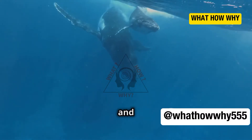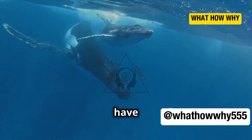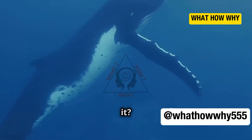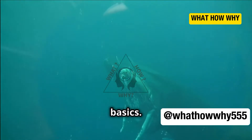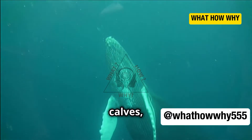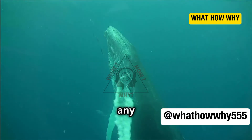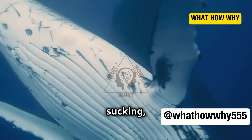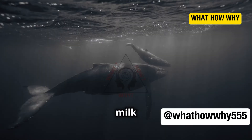Whale calves are born in the ocean, and unlike land mammals, they don't have the luxury of a dry feeding environment. Baby whales, or calves, nurse from their mothers just like any mammal. But here's the twist — instead of sucking, they actually have to drink the milk underwater.